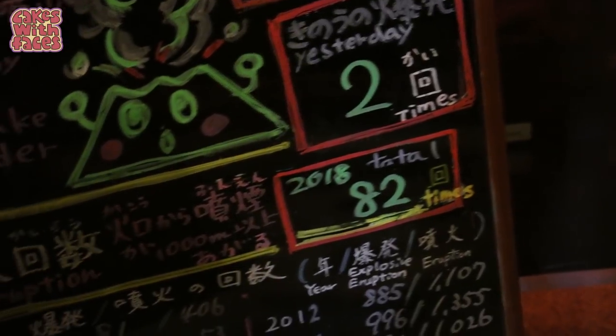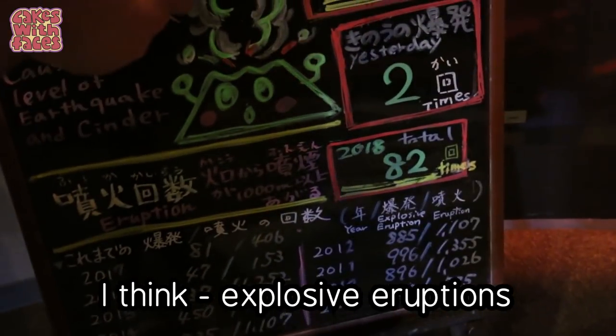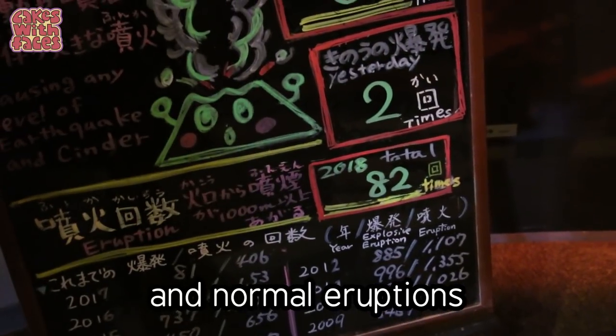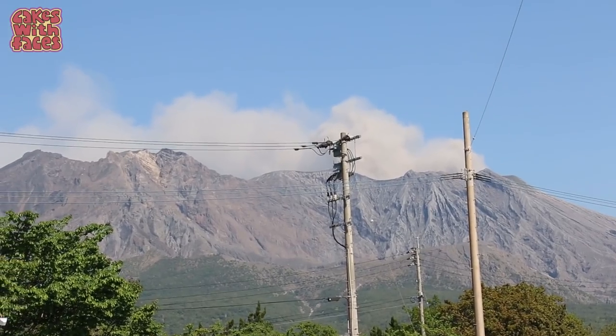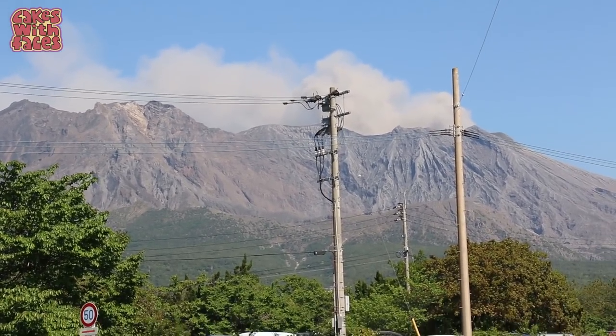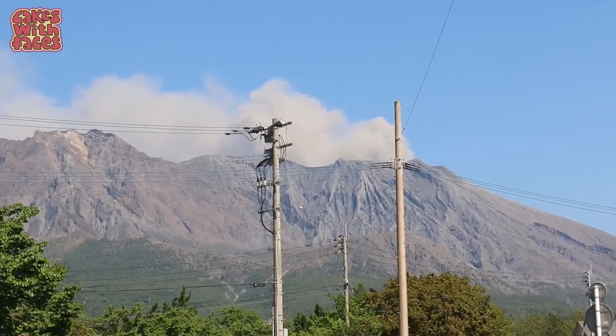82 times this year! So 37 big explosive eruptions and normal eruptions. There's a lot more smoke coming out of the volcano now. Earlier I wasn't sure if it was clouds or smoke from the other direction, but that is definitely smoke.